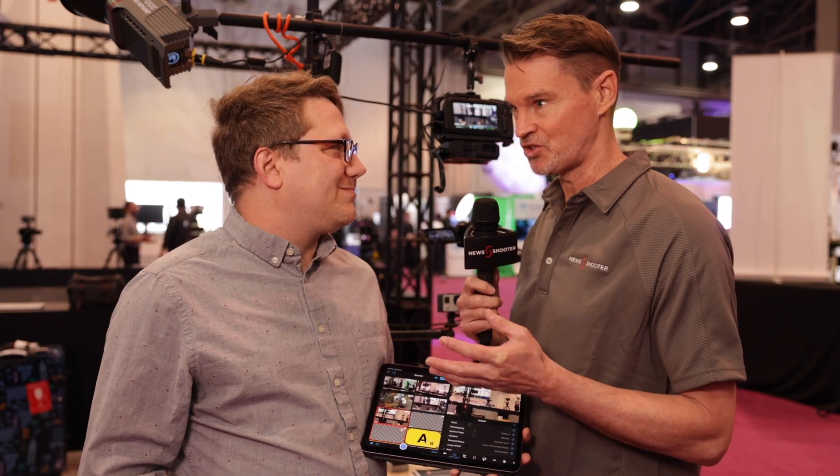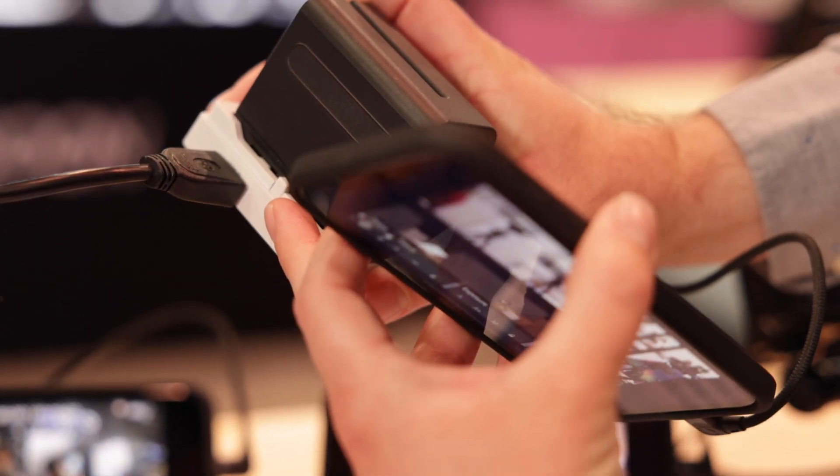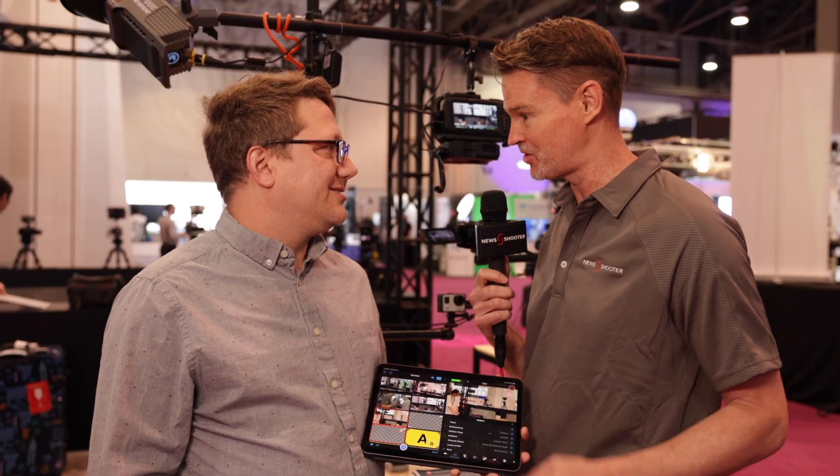We're also seeing new use cases around things like live selling and SMB, and businesses that are wanting to create better content more often, and even agencies that are leaning into this to have higher output and a very fast turnaround on the content that they make. The great thing about this is it's all software-based. The only hardware you're actually really using is the camera and the Axsoon. Then everything goes into the software through iOS, and that's where the magic happens.